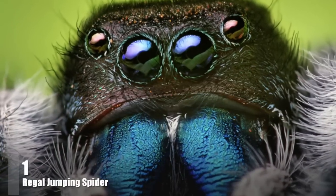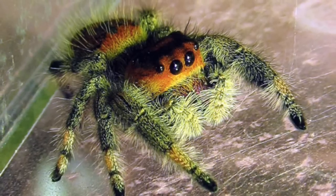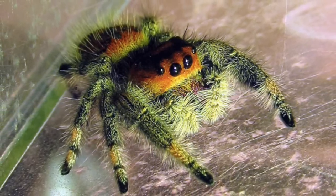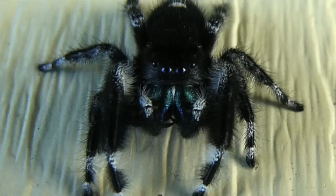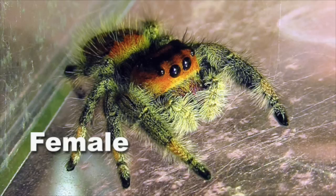Number 1: Regal Jumping Spider. With adult males averaging 0.5 inches and females about 0.6 inches in length, Regal Jumping Spiders are the largest jumping spiders in eastern North America. Males and females are easily differentiated: males are always black with a pattern of white spots and stripes, while females often bear similar patterns but range in color from shades of grey to vivid orange.